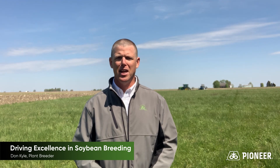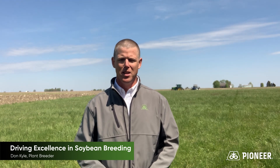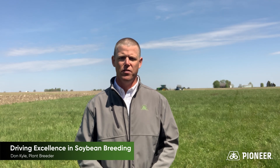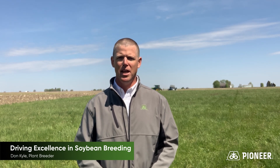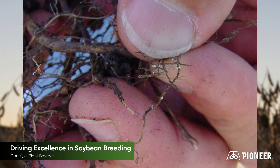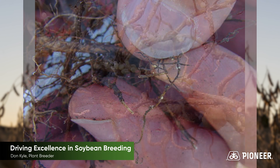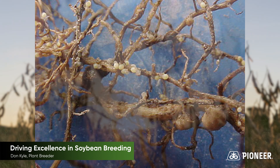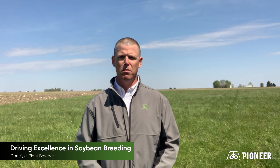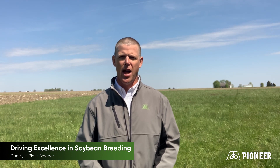Around agronomics, soybeans definitely have some sensitivity to certain diseases and agronomic issues that can be expressed under certain weather events. We've continued to hone in and improve our ability to understand disease characterization such as sudden death syndrome, soybean cyst nematode, white mold tolerance, plant standability, and lodging resistance. Those are key agronomic benefits to our customers and we work to ensure our products are well characterized and continue to improve their performance in environments with those diseases or agronomic challenges.